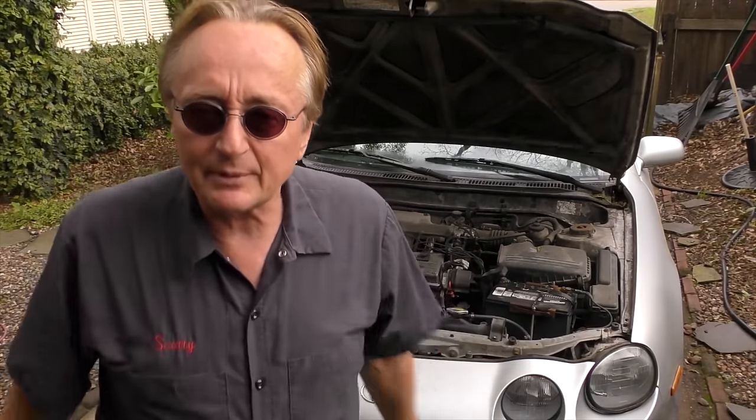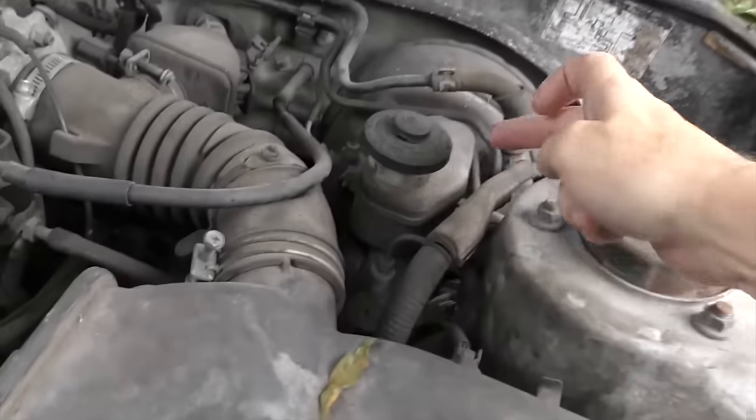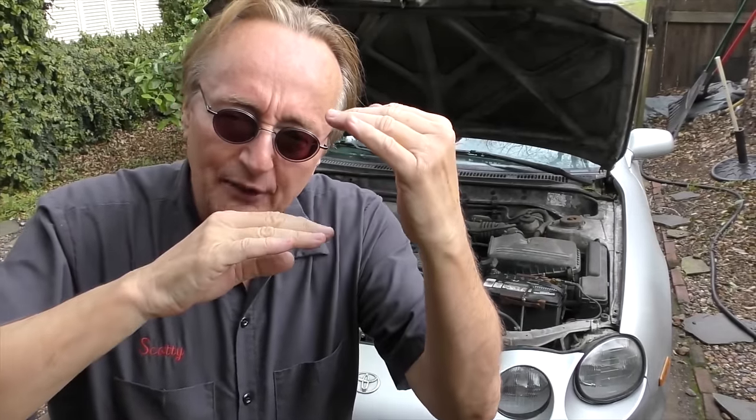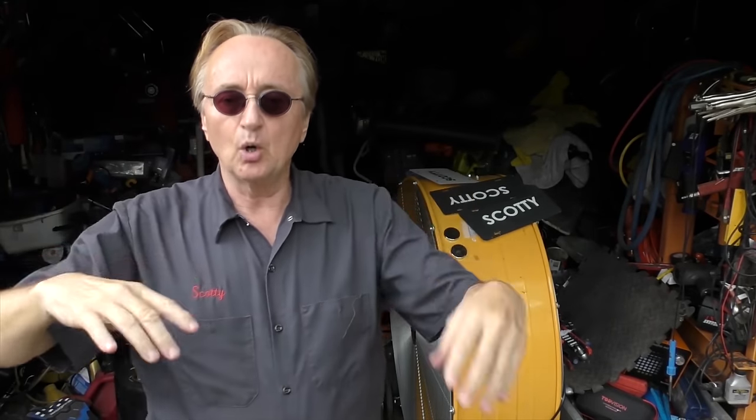The brake pads could be worn out. But what I see as the most common reason that light comes on is real simple — you go to the brake master cylinder and it's just low on fluid. The master cylinder has a little float in it, and when the fluid gets below a certain parameter the switch turns on the brake light. All it means is that you're low on brake fluid.